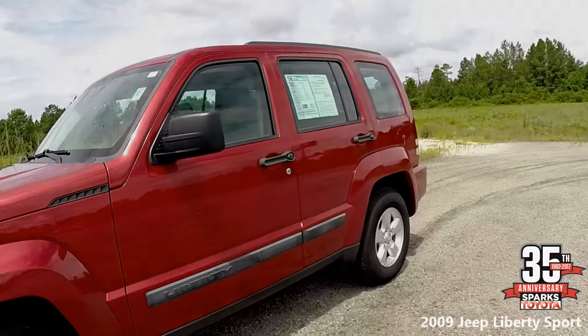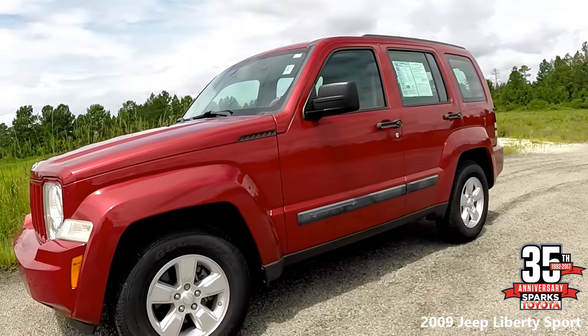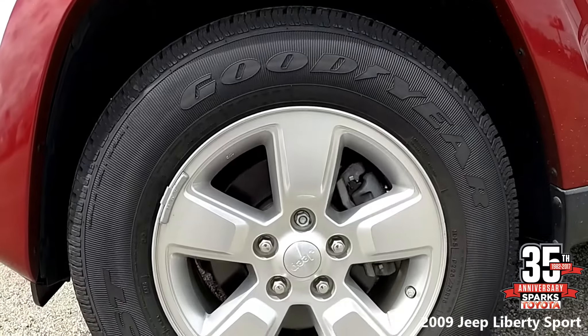Here we have a 2009 Jeep Liberty Sport. On the side of the vehicle you can see the alloy wheels and the black door edge guards that go well with the red exterior. These are Goodyear 16-inch alloy wheels.